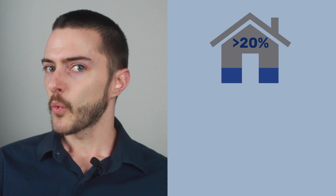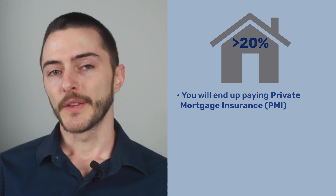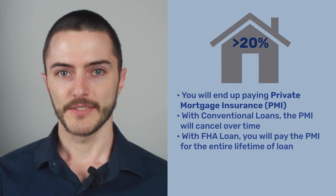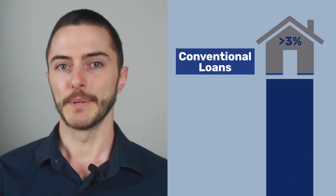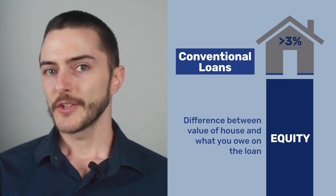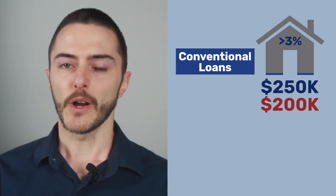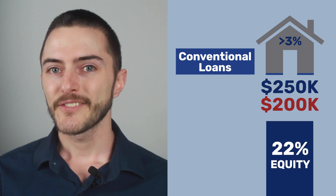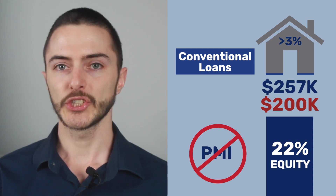Remember when I said there's an important thing you need to know about putting less than 10% down on your house? If you put down less than 20% on your house, you'll probably end up paying private mortgage insurance, or PMI. The big difference is that with conventional loans, the PMI will cancel automatically over time. Equity is the difference between the value of the house and what you owe on the loan. So if the value of the house is $250,000 and you owe $200,000, then you have 20% equity in your house. Once you keep paying your loan off and the value of your house rises until you finally have 22% equity, your PMI is canceled automatically, which can save you a large chunk of money every month.